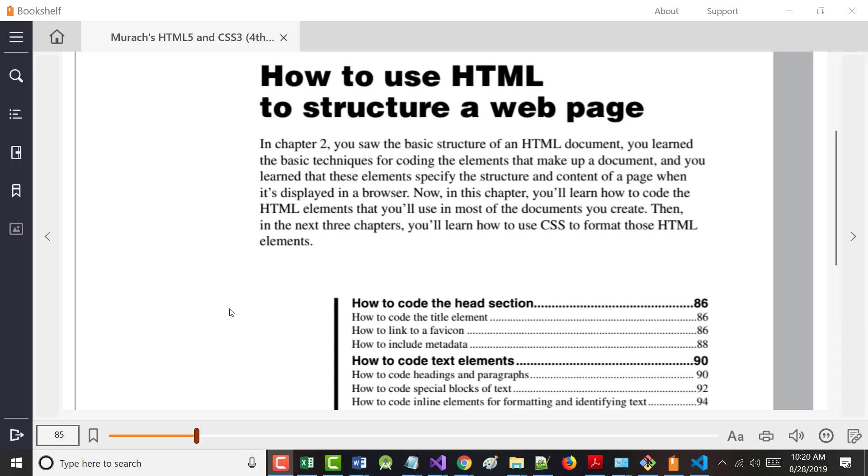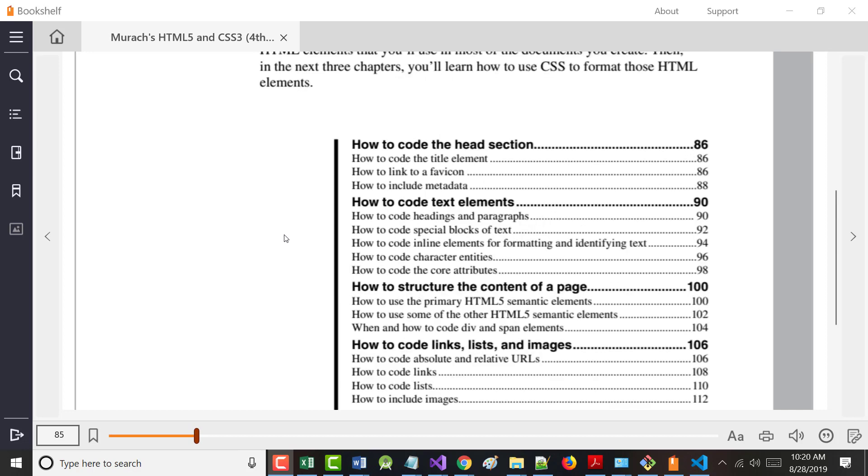In Chapter 2 we learned the basic structure of how to make up a document. In Chapter 3 we'll learn how to code the elements found in most documents. Chapters 4, 5, and 6 are all on CSS. So we'll do 1, 2, and 3 and then have a test, then do 4 next week, and 5 and 6 the following week — then another test.